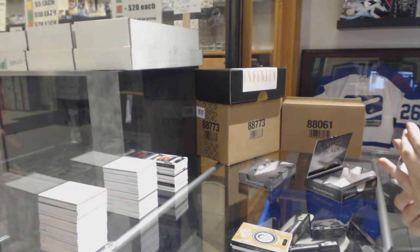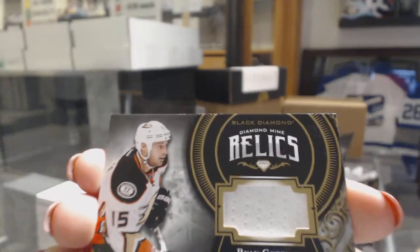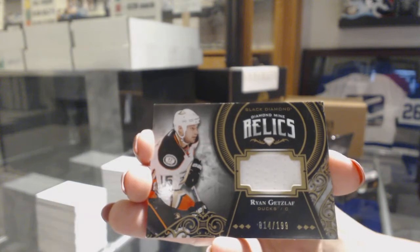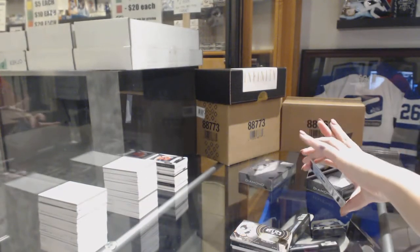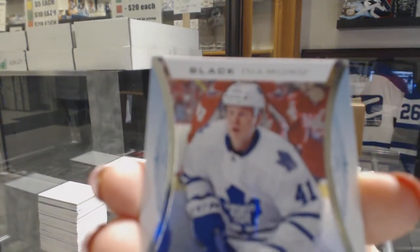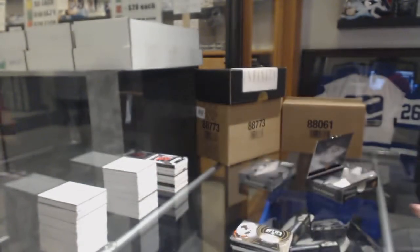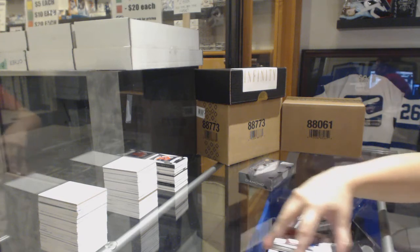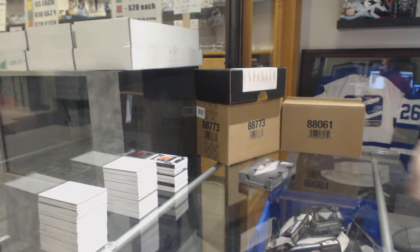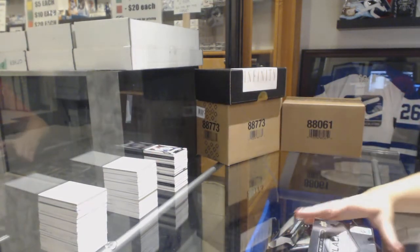We've got a Diamond Mine Relics jersey number to 199 for the Anaheim Ducks, Ryan Getzlaff. And a Rookie Gems for the Leafs number to 399, Nikita Soshnikov. Alright, last box — should have a diamond.